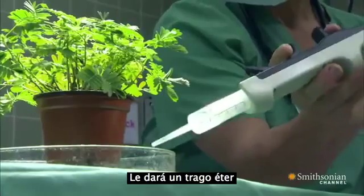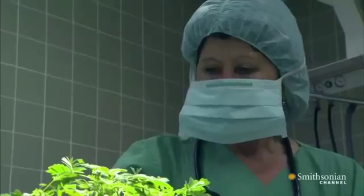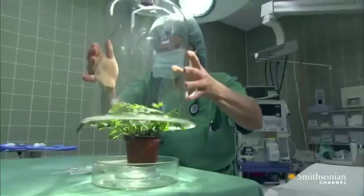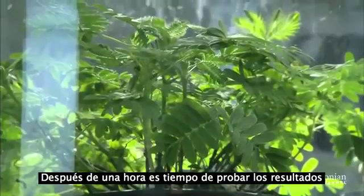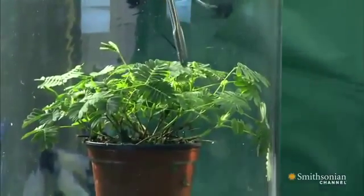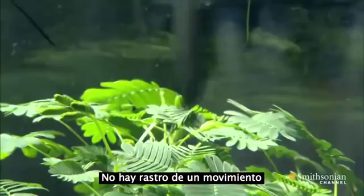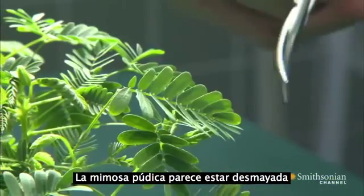She's giving it a drink of ether, an early knockout drug used in humans. After an hour, it's time to test the result. There's not a flicker of movement. The mimosa seems to be out cold.